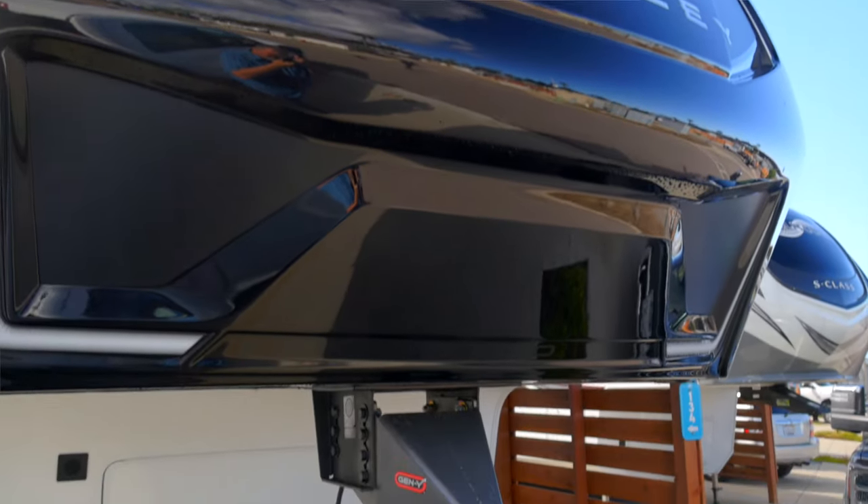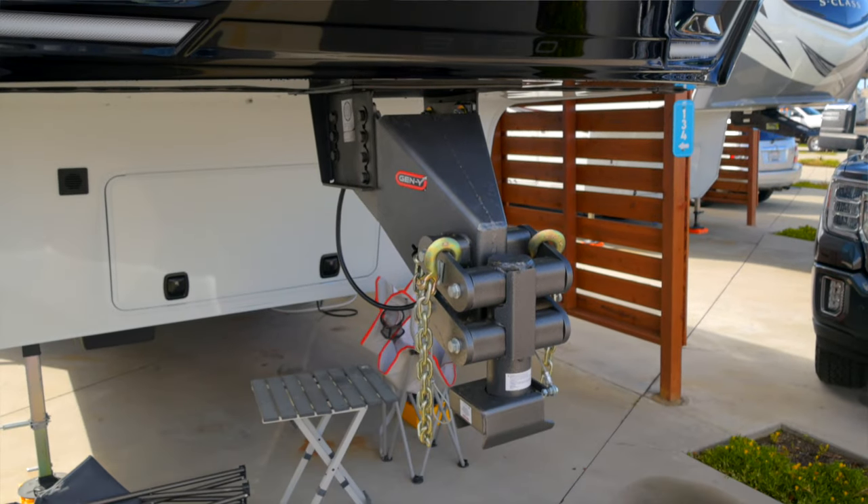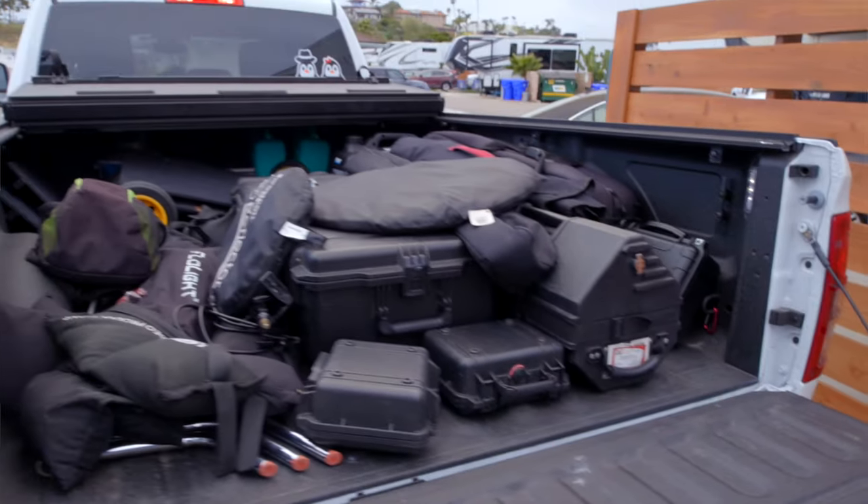The first mod we did was going from a fifth wheel setup to a Gen Y gooseneck hitch. To talk about that, we're going outside. The Gen Y hitch is really the only reason we were able to go to a fifth wheel, because the back of the truck is completely full of video gear we use when we go on-site to shoot for clients. We needed that truck bed back so we could haul gear when we had jobs, and the Gen Y hitch allows us to do that quickly.